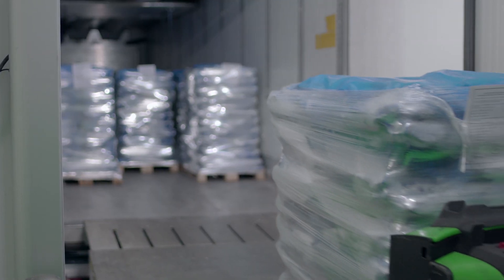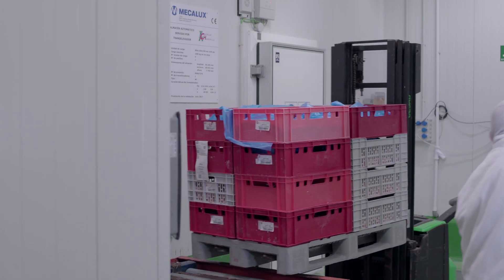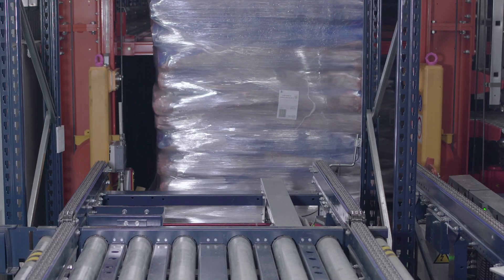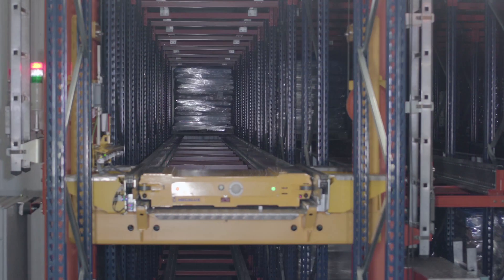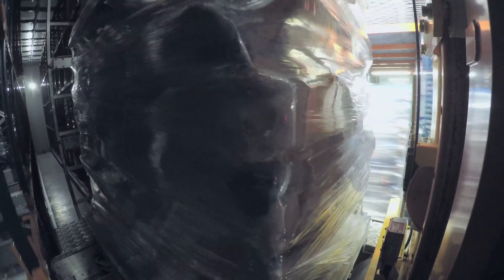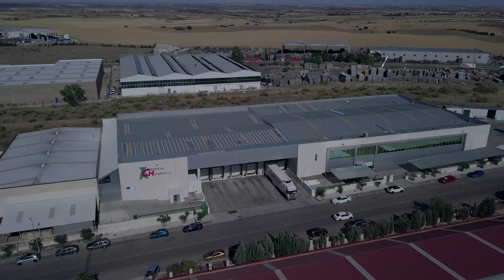At Karnica's Chambery, the customer always comes first. Dealing with a growing demand is a challenge that this company has already overcome, thanks to its collaboration with MECALUX. The automation of its logistics processes was a complete success and will serve as the gateway to the firm's international expansion.